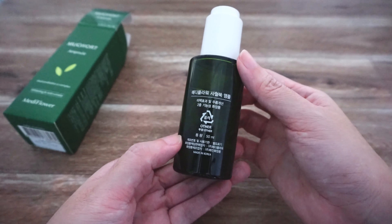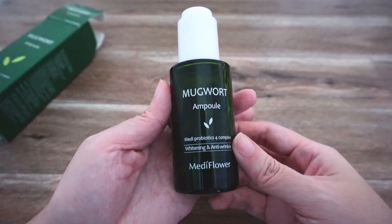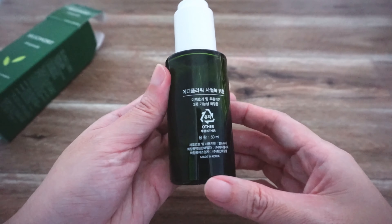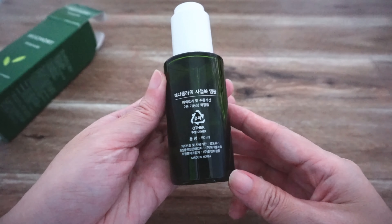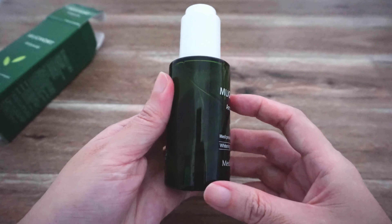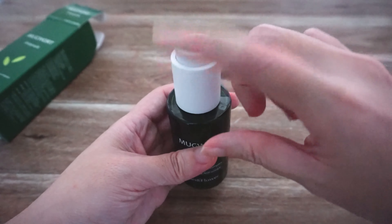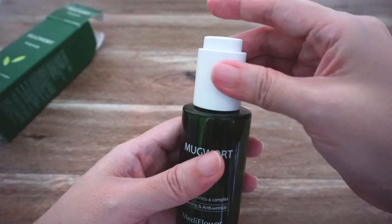I find that it helps to reduce oil production on my T-zone, and I can even use it when I don't use a moisturizer. If you have combination skin, it does help to control your oil and also hydrate your skin at the same time.